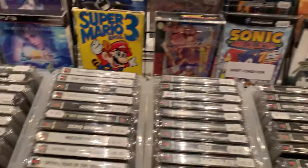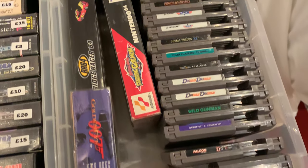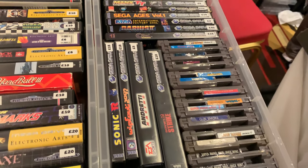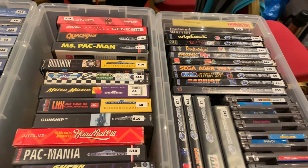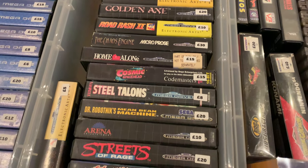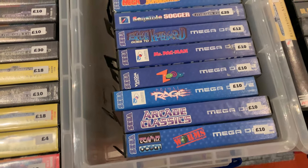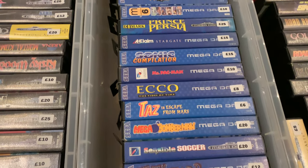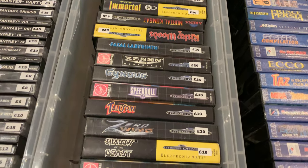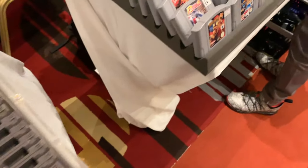I didn't really spend too much time looking at the PS1 games because I'm not super interested in the PS1 at the moment - maybe in the future. I was mostly on the lookout for Game Boy, Game Boy Advance and a bit of Sega Saturn. I did pick up one Sega Saturn game which you'll see in the next episode. There's some blue box Mega Drive games there, some really good ones, and the classic black box games as well. Zero Wing - that's one that I always want, mostly just for the meme.